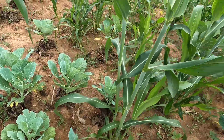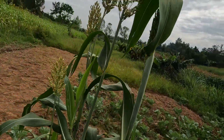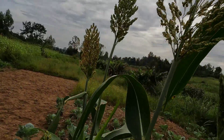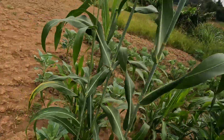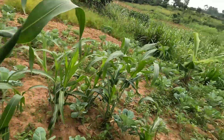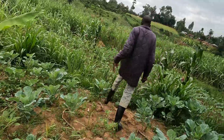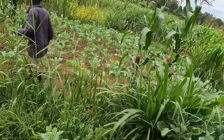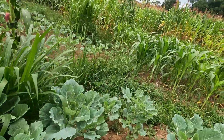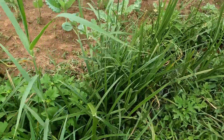Then we have some millet — let me show you. These are millets in the village. They're not yet ready. And we also have napier grass over here. I can't jump that side — let me cross over to the other side.